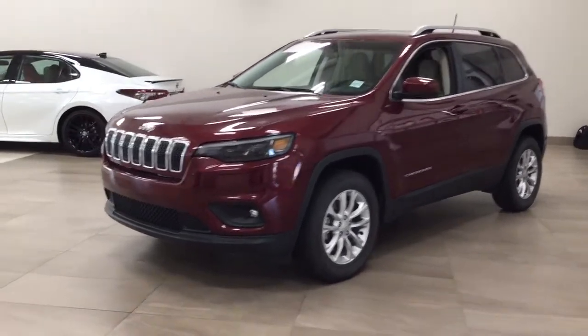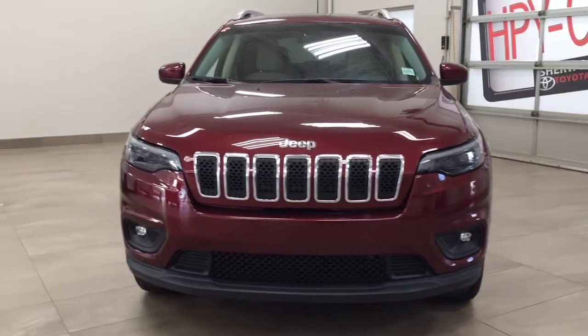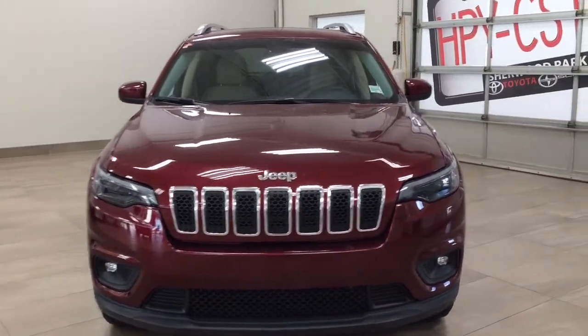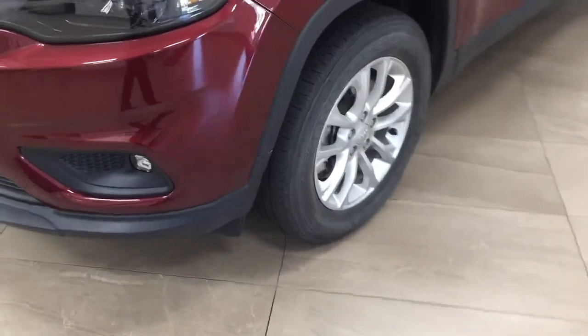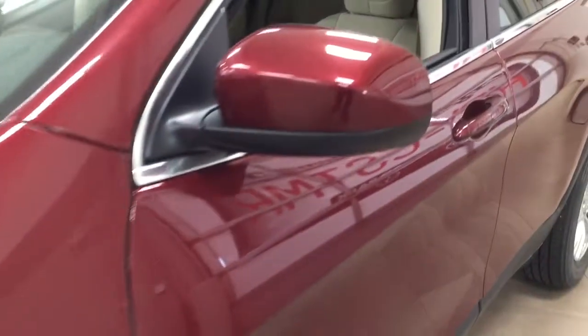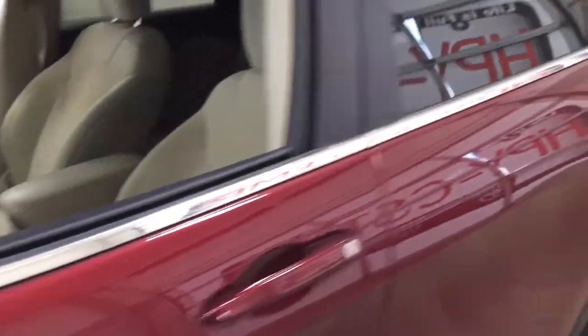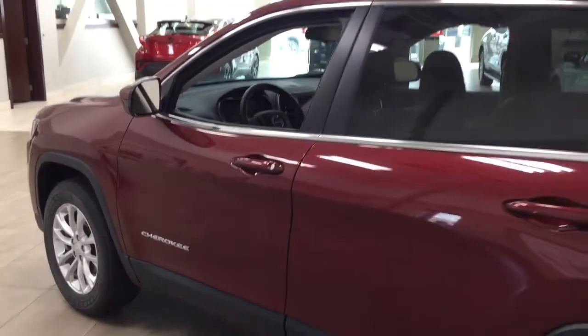A couple of the exterior features you'll see on this Cherokee are its daytime running lights. You also have your fog lamps. Taking a closer look on the side, you have your 17-inch aluminum alloy wheels along with your foldable mirrors and heated mirrors. Up top you'll see the roof rack, and the color we're looking at today is red.